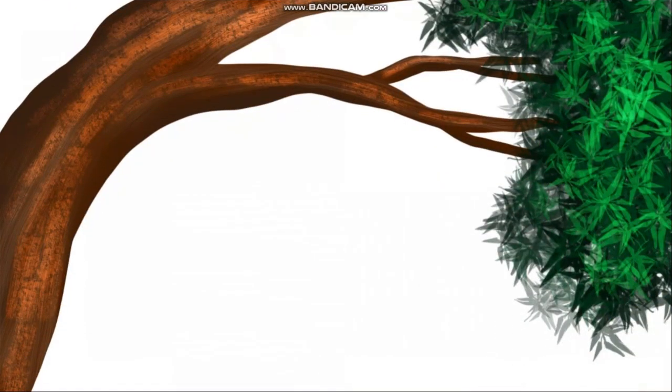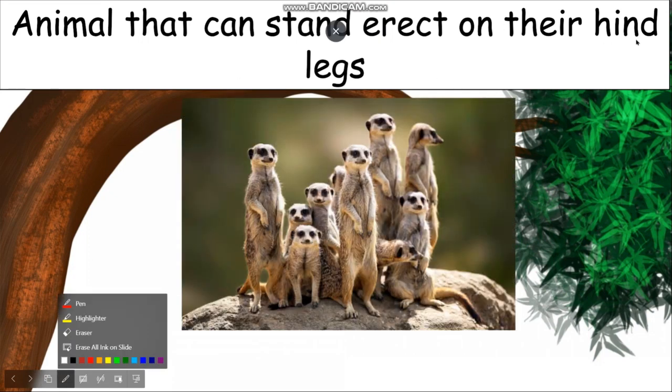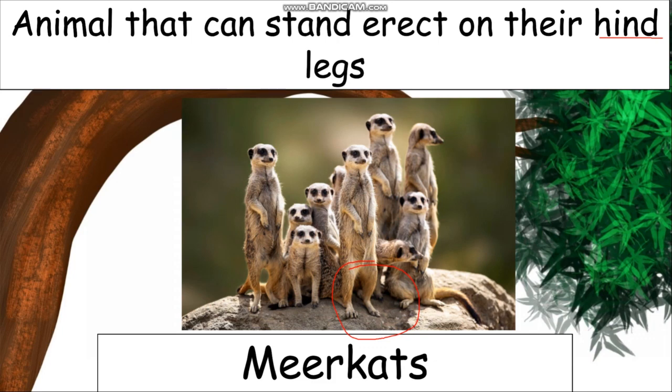An animal that can stand erect on their hind legs. Now there is a new word here — hind. Can you tell me what is the meaning of hind? Hind means the back legs. Animals have four legs — two legs are on the front and two legs are on the hind, that is the back. Can you see this animal? It can stand erect on its hind legs. The name of this animal is meerkats — M-E-E-R-K-A-T-S.